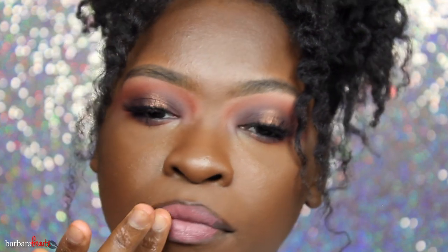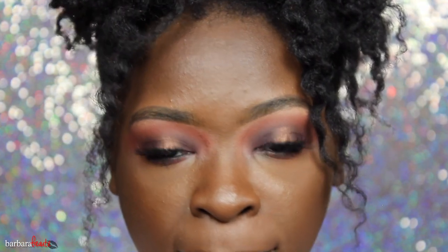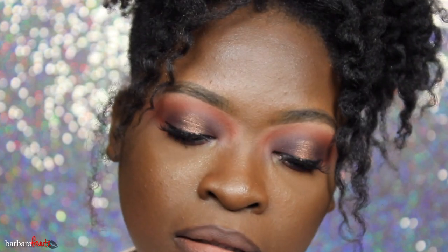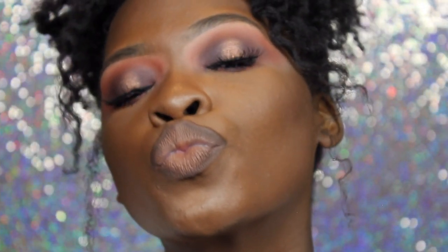You know the routine — mascara. Now I'm going to go in with that same NYX matte lip color from the previous look. I'm showing you how you can use the same products for three looks. I put a little bit of LA Girl concealer in there to make it more nudey and not as pink. And that's the look for that one — yes! Can you believe I did all three looks in one day, in one sitting? Took me like four hours.